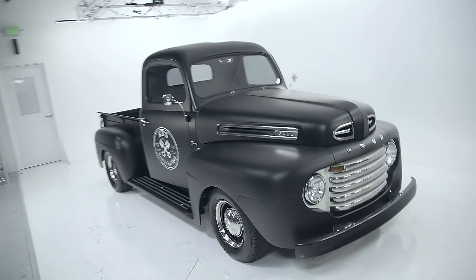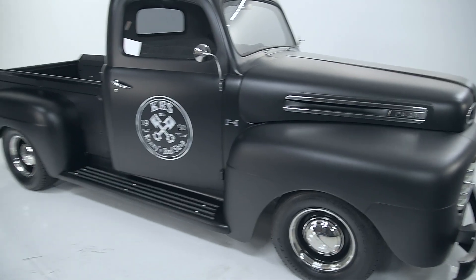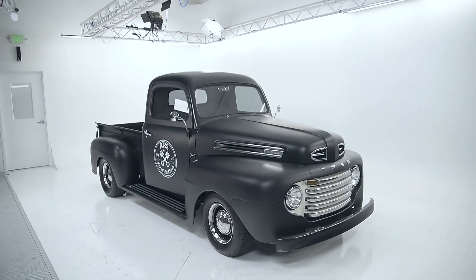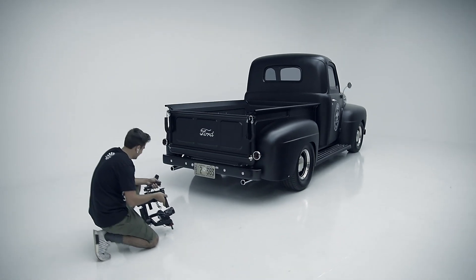All right guys, we just finished with the Rag Company doing the wash Wednesday video. They taught us a ton, we learned a lot, and the truck looks fantastic. Right now we're going to take it out of here and into Bart's studio for a couple final picks. Let's head over there now. All right, gotta let people know we're here. We are in Bart's studio!